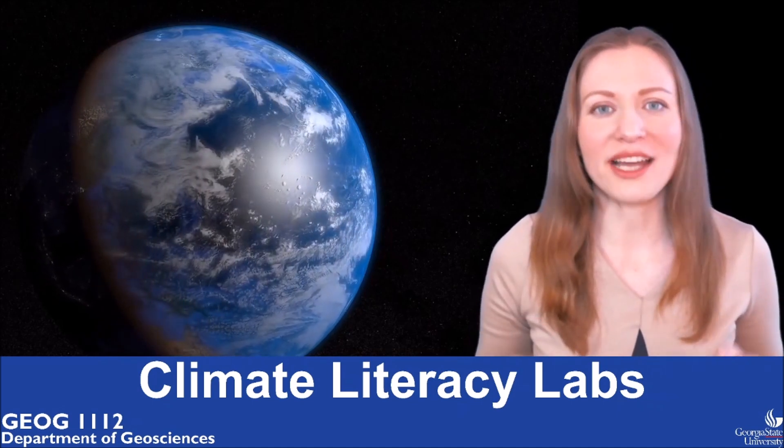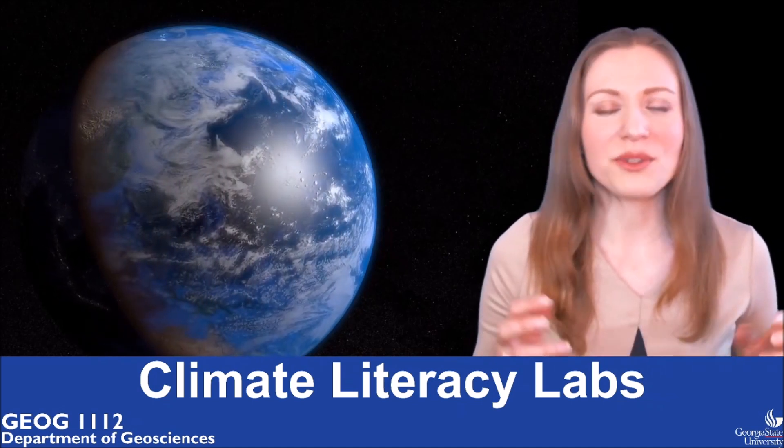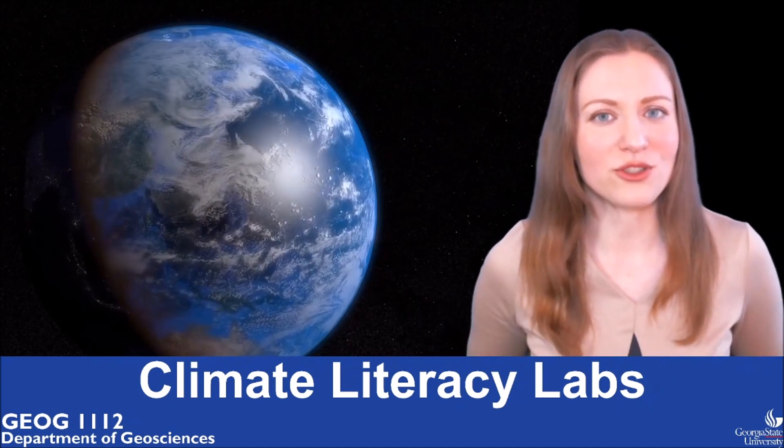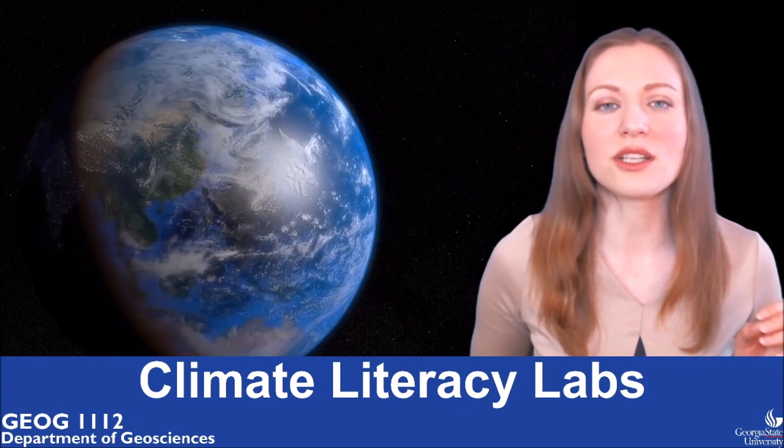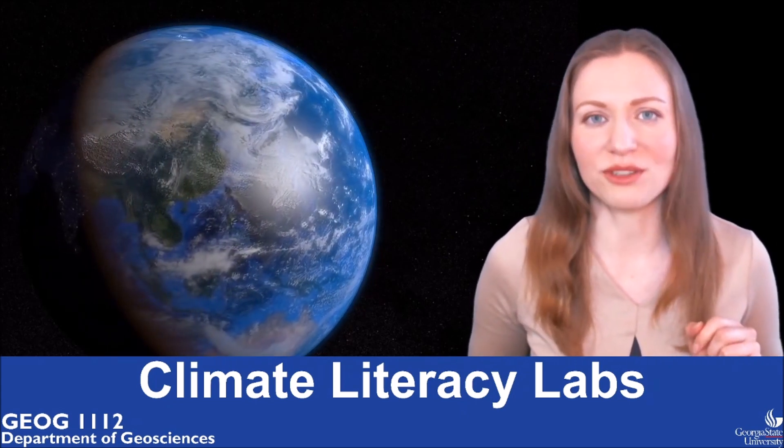So now let's compare your model with the beliefs of some Harvard graduates. I'm going to show you a short clip from a documentary called A Private Universe.